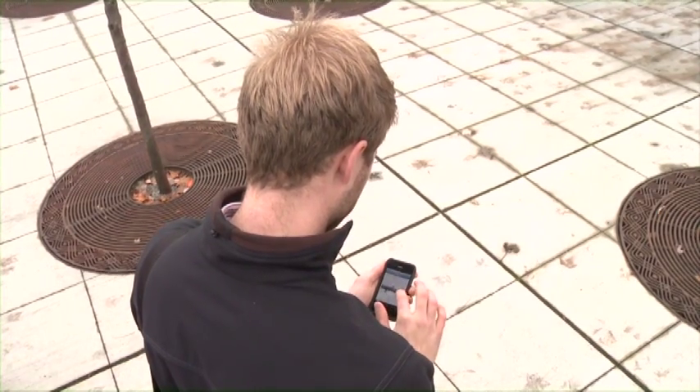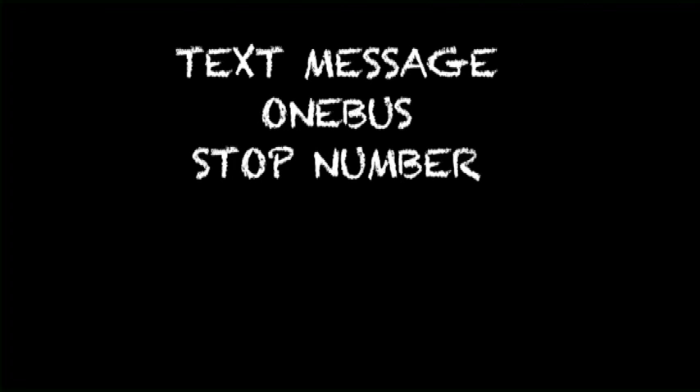The website is optimized for mobile phones. You can also access the same real-time transit information via text message by texting OneBus, along with your stop number, to 41411.